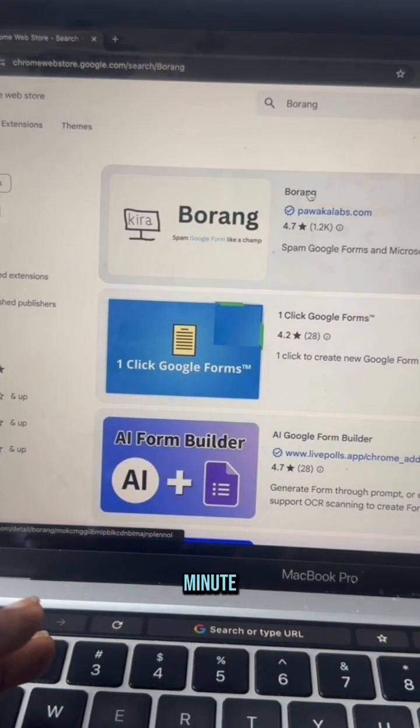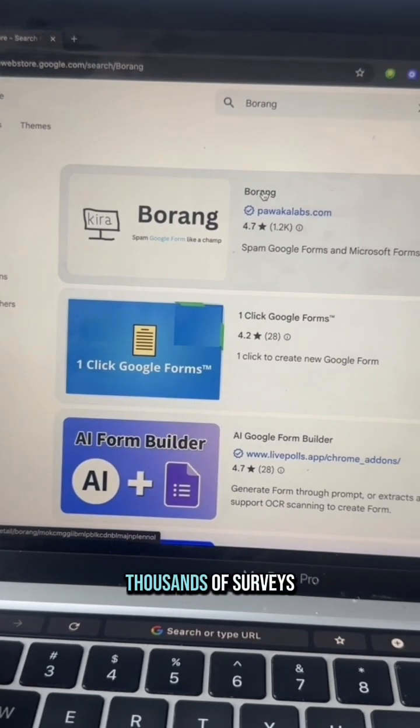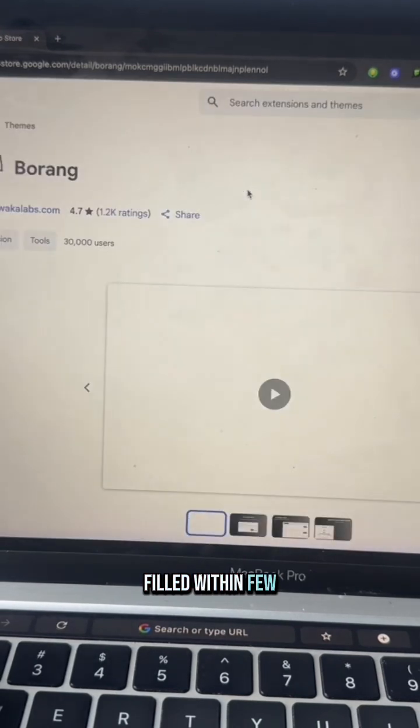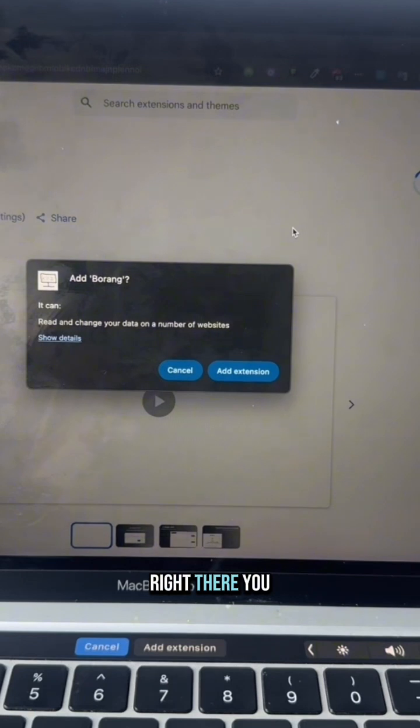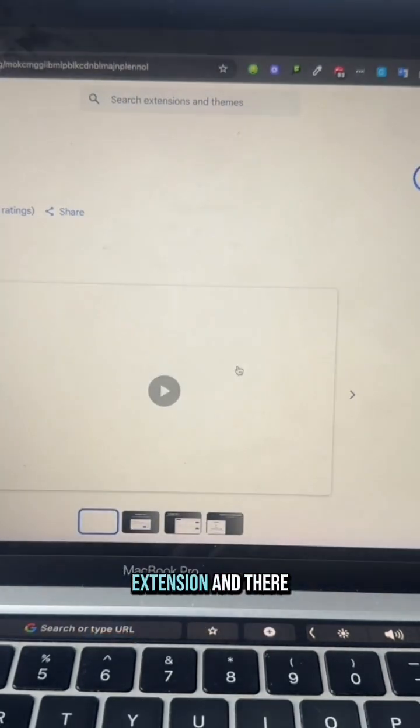With Borang you can fill your form in a minute — you can get tens to hundreds of thousands of form submissions within a few minutes. Click on Borang and then click 'Add to Chrome'. Add the extension and there you have it.